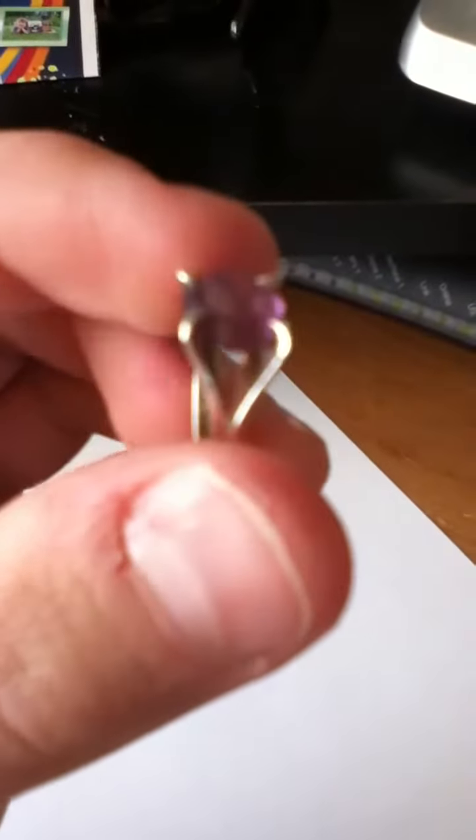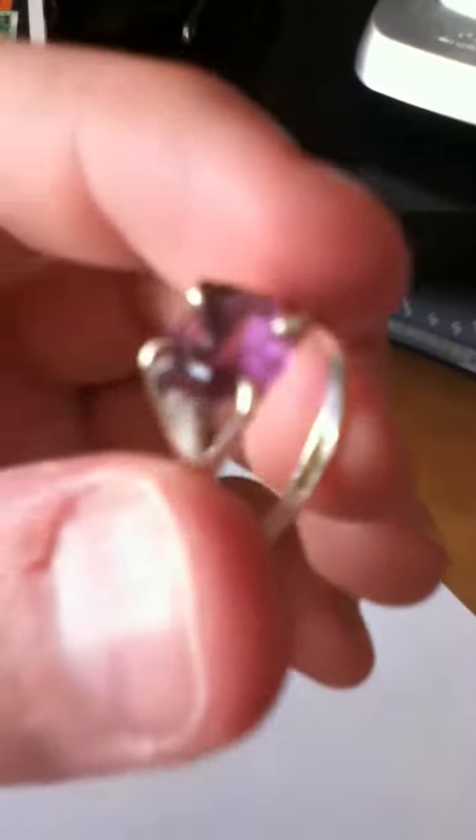So all in total, this ring is worth about $70, which is really cool for my first ring.